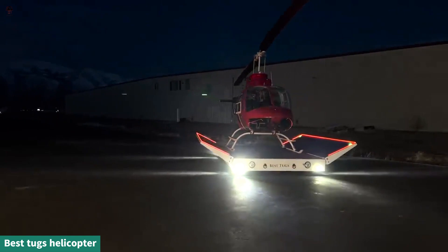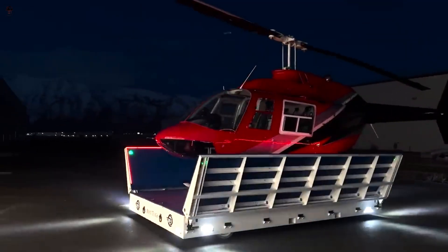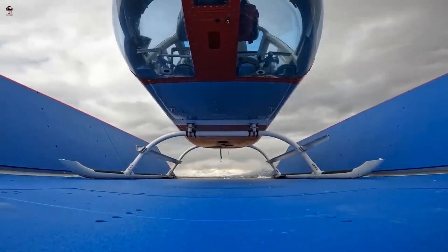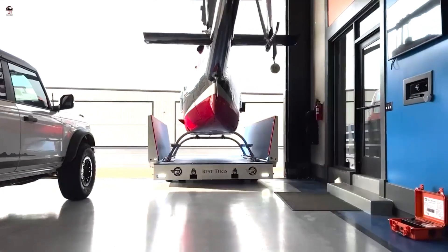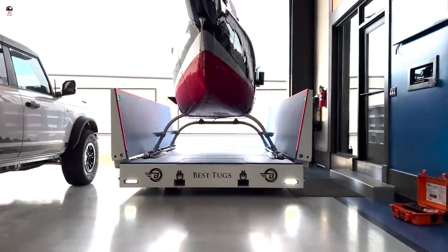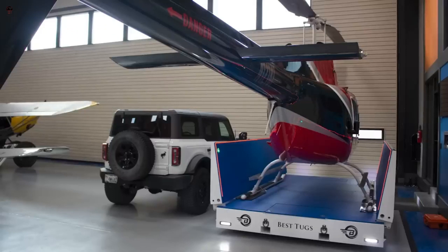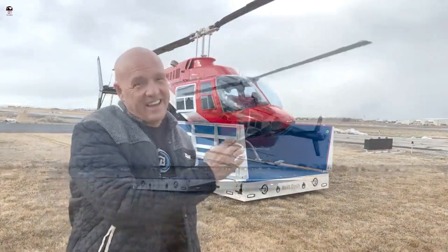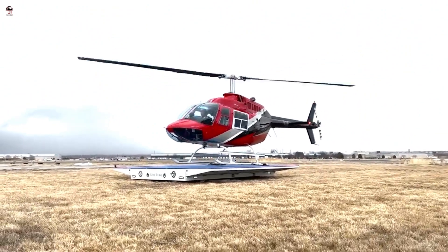Best Tugs helicopter is the most advanced, safe, and powerful helicopter landing pad ever created. This new landing pad is the result of years of research and development, and they are confident it will surpass all assumptions when it comes to helicopter landing pads. It is made with high-quality materials and has been designed to be incredibly long-lasting.